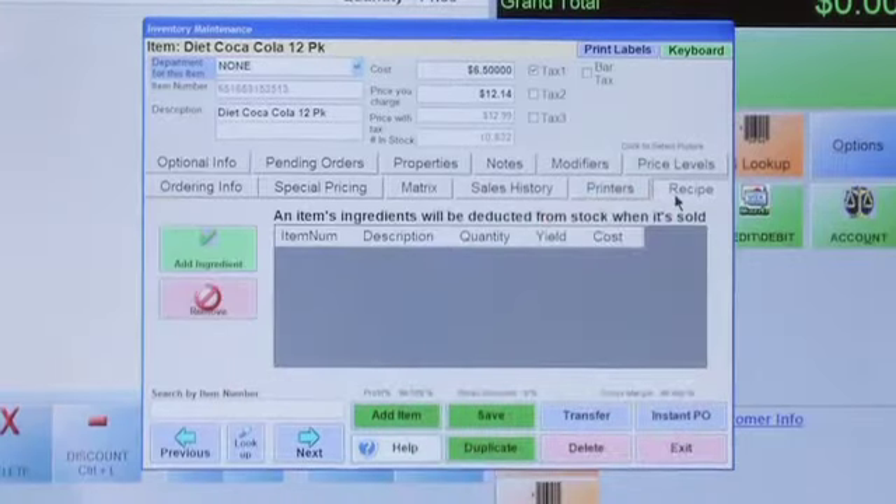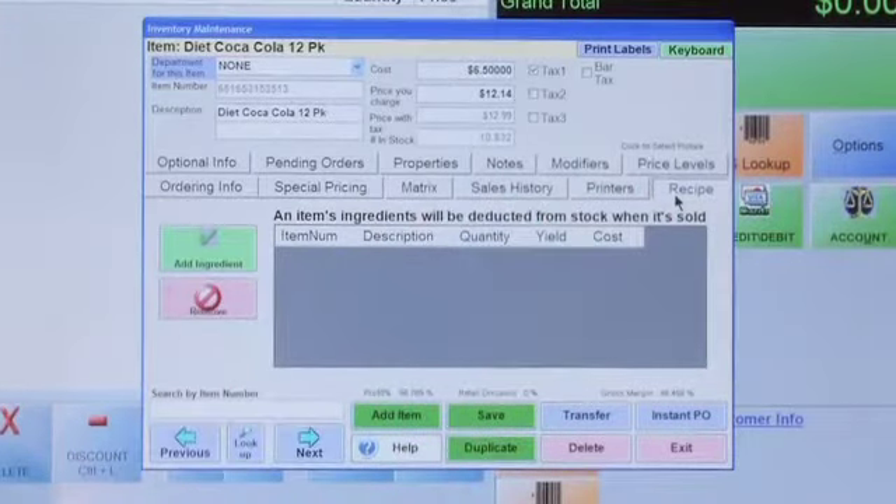We're going to sell as individuals. You can still sell the 12-packs, but it depends on your setup — for example, if you buy a 24-pack and sell individual items without selling the 24-pack, that's fine. What you need to do is count the parent item. Then we'll use the recipe function, which I'll show you on the child item in just a second.